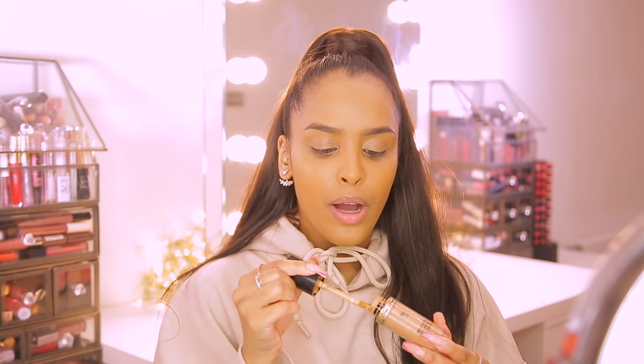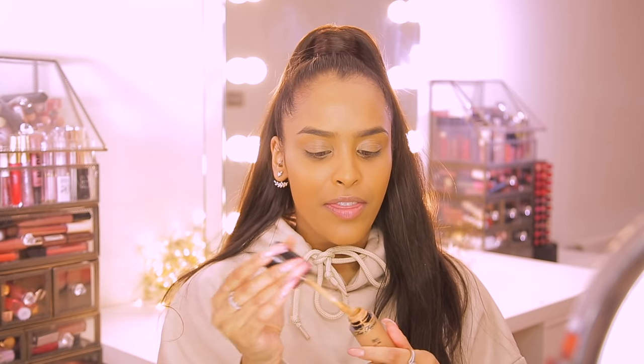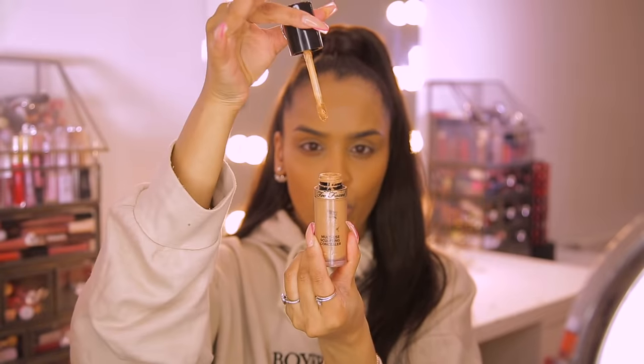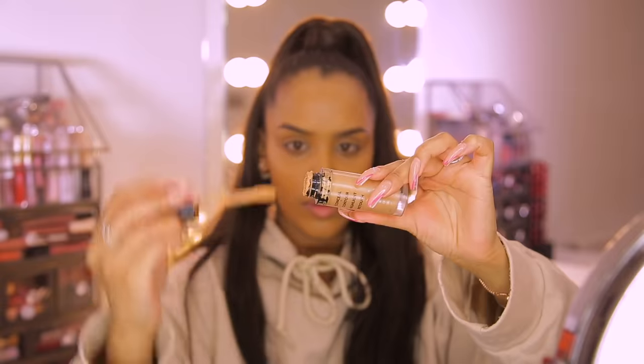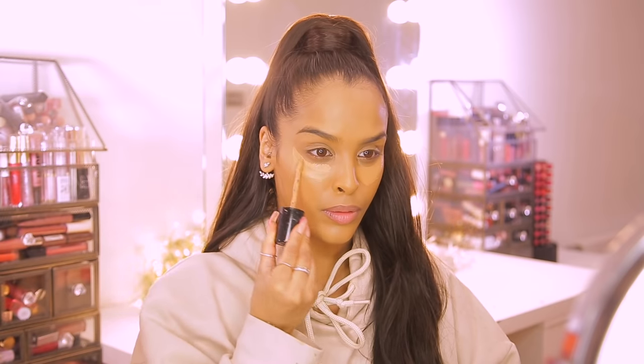My next hack is one of mine — I don't know who originally came up with it but I've been doing it for years. It's how to make your concealer go that further mile. Say you're running out of concealer and you don't have time to get a new one — most concealers have a plastic stopper at the top. What you want to do is grab your tweezers and pull that stopper out. That lets you get more product — you can go right into the tube and get all the product around the sides that you couldn't reach with the stopper in.